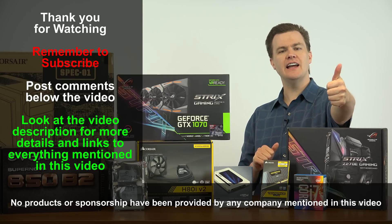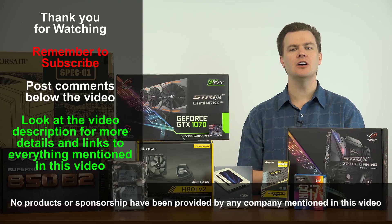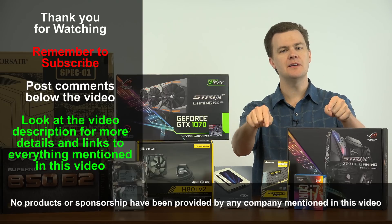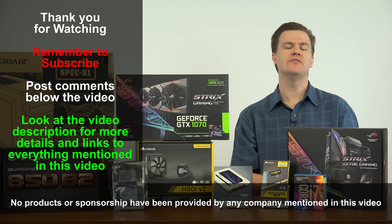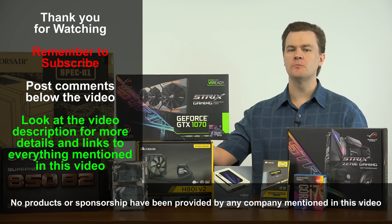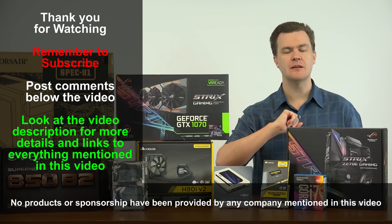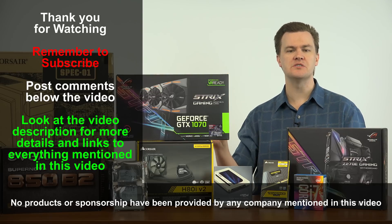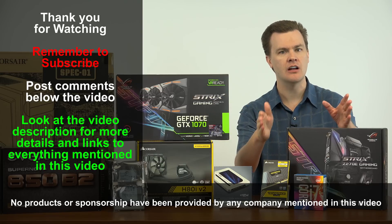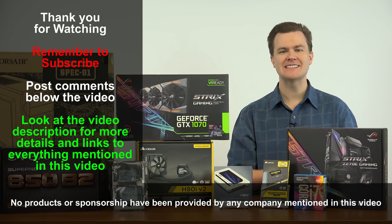Like this video if you like it. Share it with your friends if you loved it. Remember to subscribe to my channel using the big huge red button directly below. Questions and comments in the comment section below. And as always, check out my video description — lots and lots of links will be down there. All these individual parts will be linked to Amazon and Newegg, the CyberPowerPC I mentioned will be linked to Amazon and Newegg, and my individual video reviews of these various parts will be linked down there as well. Thank you very much for watching — I will see you next time.